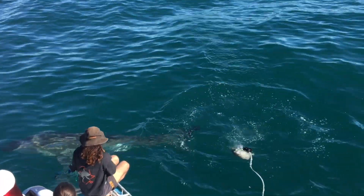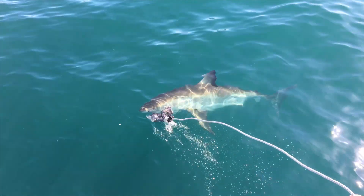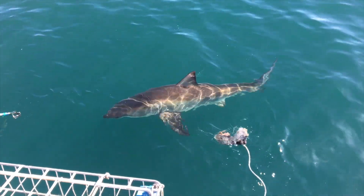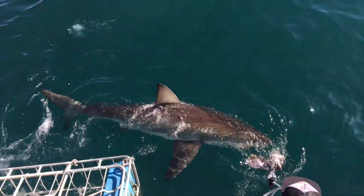To start with, we usually use size — this is the easiest one. When the sharks come by the boat, our cage is roughly 3.3 meters. So we know that if the shark is drastically bigger or drastically smaller than the previous one, we know it's a new shark.